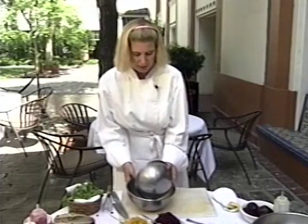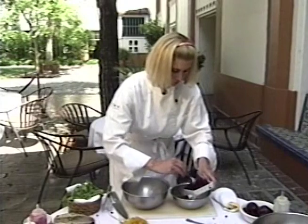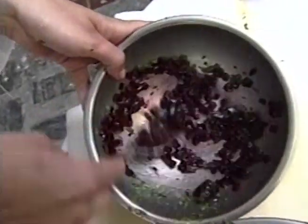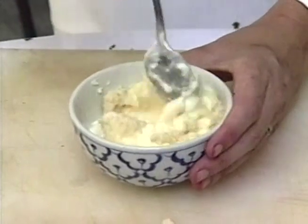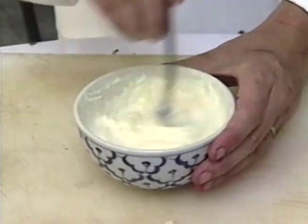Split the vinaigrette into two bowls. Place the red beets in one bowl and the yellow beets in the other. Separating the beets keeps their colors from bleeding. Take a little prepared horseradish and mix it into some mayonnaise — this will be a nice spicy little sauce for the trout.